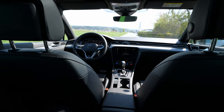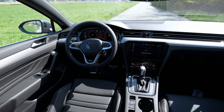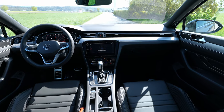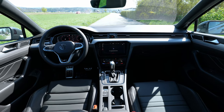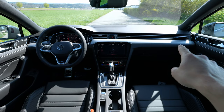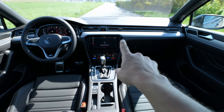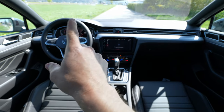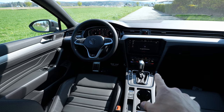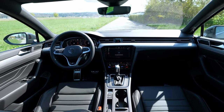Now let's move to the front and talk about the dashboard. I should mention the dashboard is the same as on the new Volkswagen Arteon Shooting Brake — same vents with chrome inserts, same shape, same multimedia system, same digital cockpit. Of course, a slightly different steering wheel, but everything else is the same, including the center console.